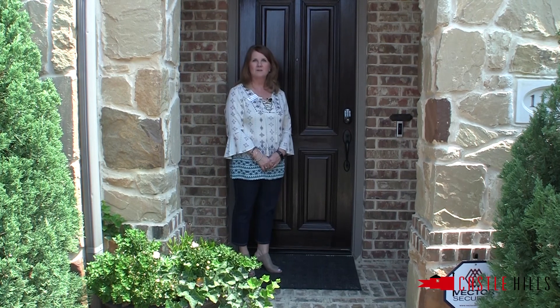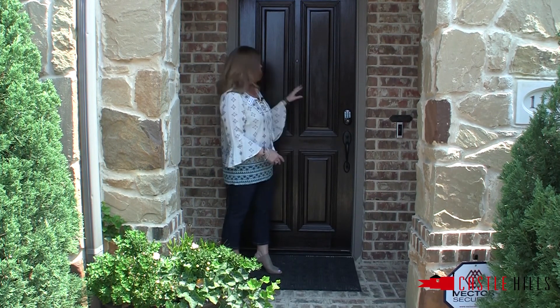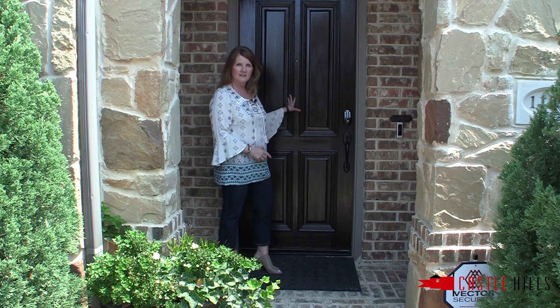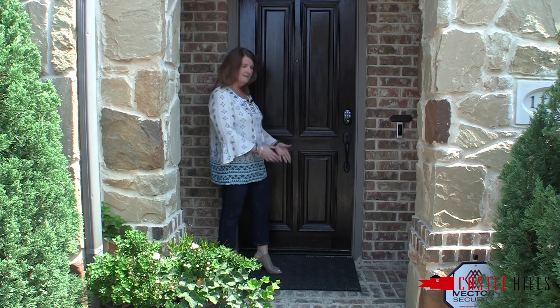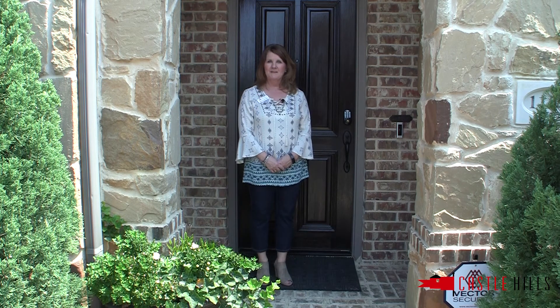Most importantly is your buyer's first impression of your home — that's your entryway. Make sure it's clean, that your front door is freshly stained or painted, you have a nice mat down, and a flowering plant that says welcome. I'm Linda with Castle Hills Real Estate, and I hope these staging tips have helped you. Have a great day and thanks for watching!